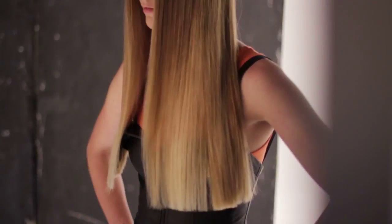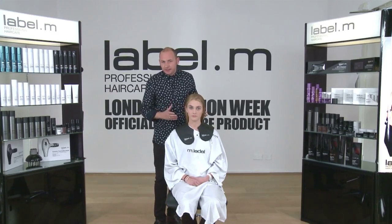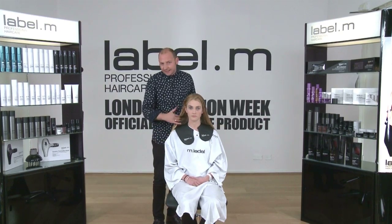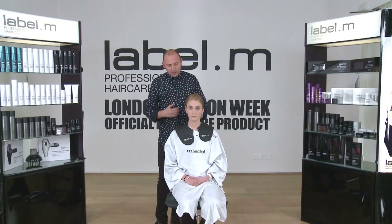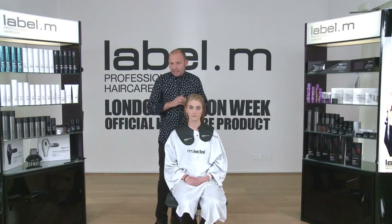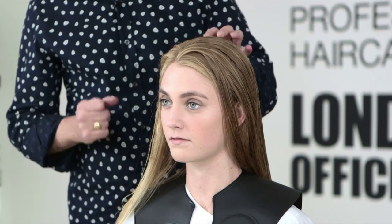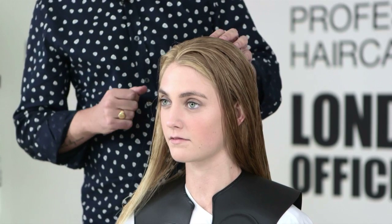With Sam, what we wanted to do is keep it really simple — something really classic, very timeless. We're going to be working with a one-length technique. 90% of girls backstage at our shows at London Fashion Week turn up with one-length hair; it's really timeless, very elegant, very expensive. We've prepared the hair with the Therapy range from Label M.